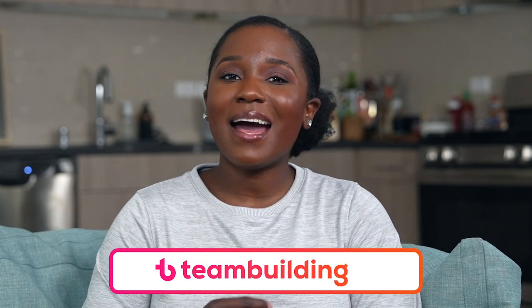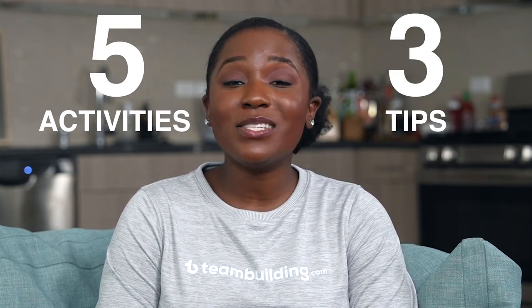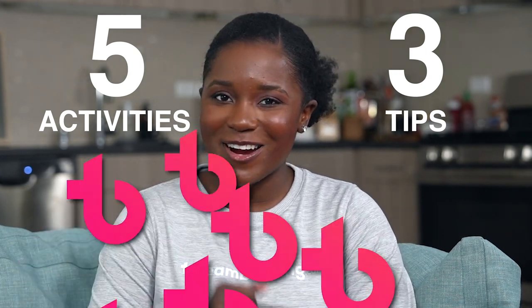Welcome to teambuilding.com's guide to indoor team building ideas. In this video, you'll learn five activities and three tips to do indoor team building exercises with your group. Let's start.